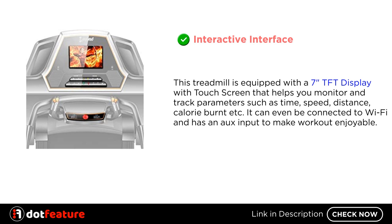Interactive interface. This treadmill is equipped with a 7-inch TFT display with touchscreen that helps you monitor and track parameters such as time, speed, distance, and calories burnt. It can even be connected to Wi-Fi and has an audio input to make your workout enjoyable.